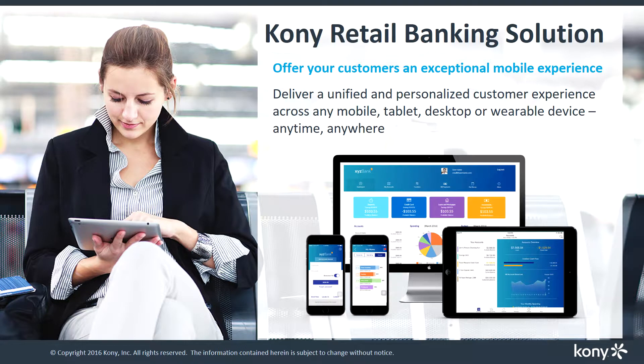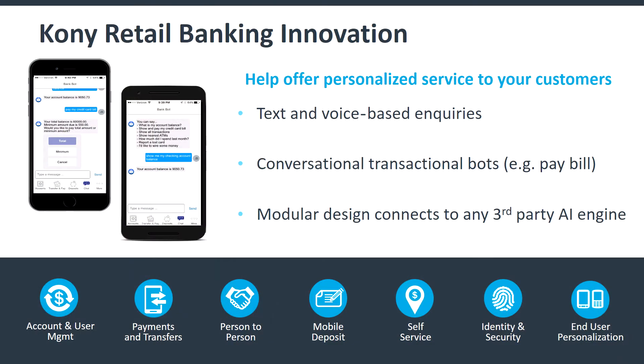So what is Kony's solution for this? Built on top of the industry leading Kony mobile platform, we can help extend your omnichannel banking capabilities to include bots and help make banking simple and easy for your users with a unique experience.